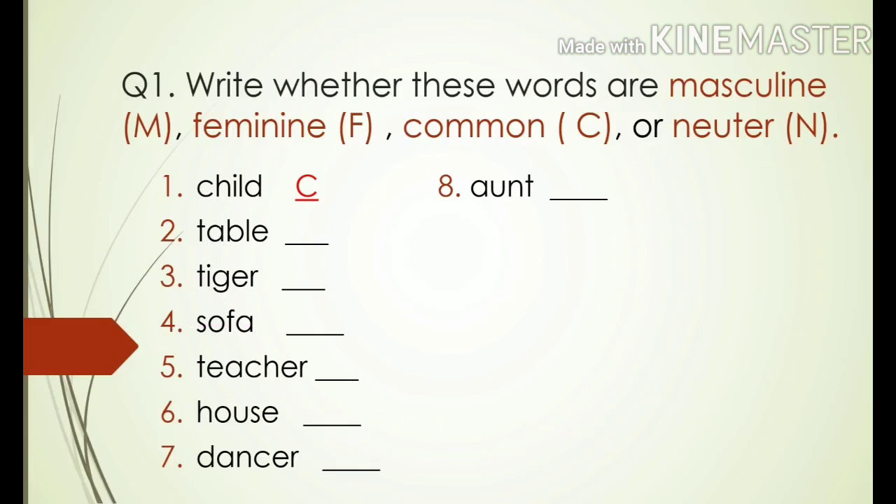Children, I have a homework for you. Question number one: write whether these words are masculine, feminine, common, or neuter. Number one: child. Number two: table. Number three: tiger. Number four: sofa. Number five: teacher. Number six: house. Number seven: dancer. Number eight: aunt. One has been done for you. If it is masculine, write M. If it is feminine, write F. If it is common, write C. And if it is neuter, write N.